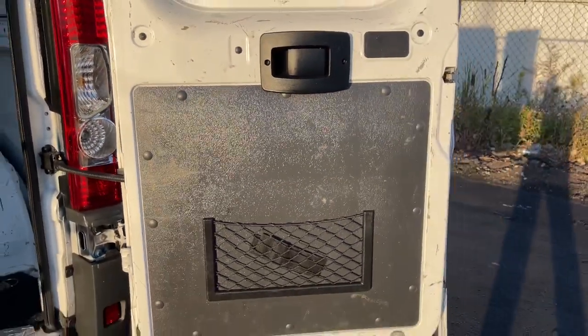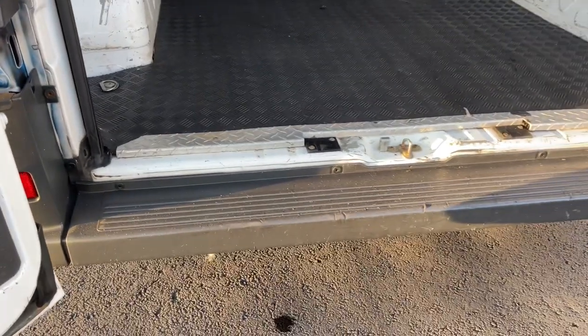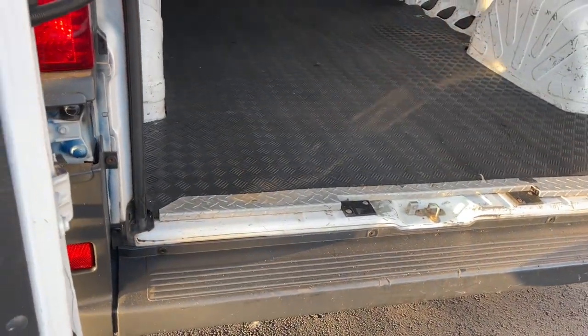Highly capable yet seriously comfortable — that's the Promaster 2500. See for yourself when you take it out for a test drive. Our professional staff looks forward to giving you excellent service.